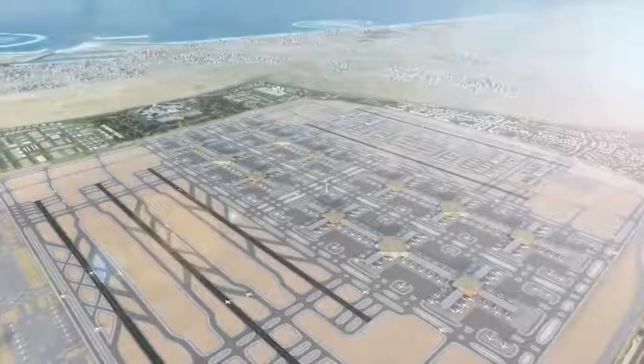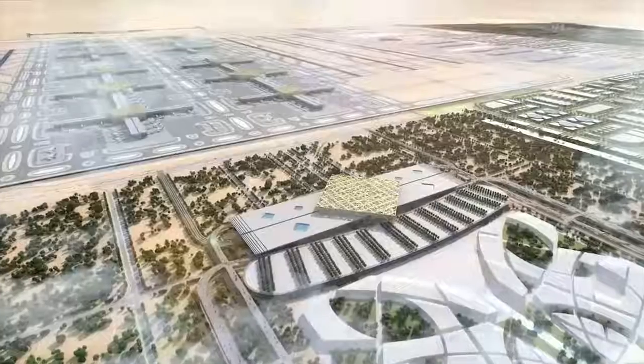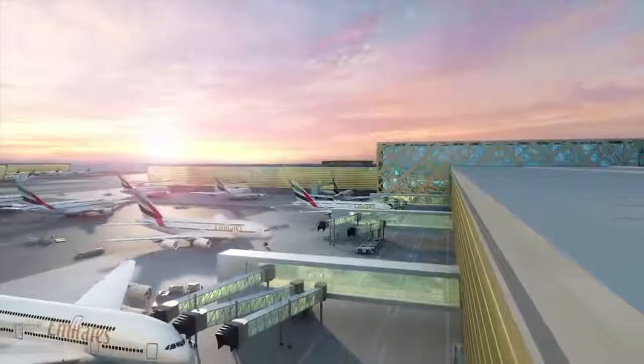At the crossroads of the Middle East, Europe, Asia and Africa, a new landmark emerges from the landscape. It is an oasis of relaxation and comfort, designed to be the world's largest meeting point for people and aircraft: Al Maktoum International Airport.